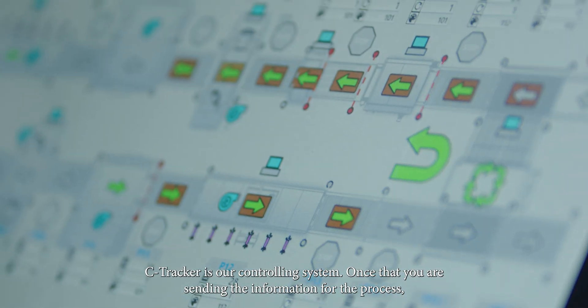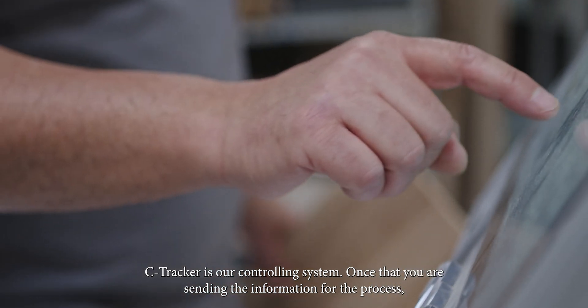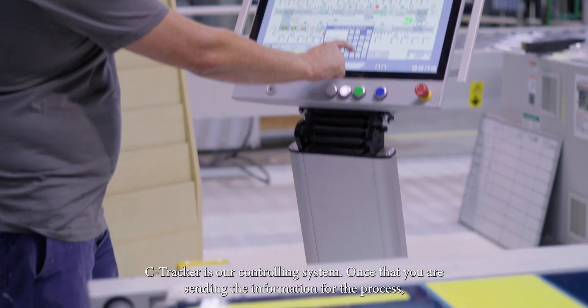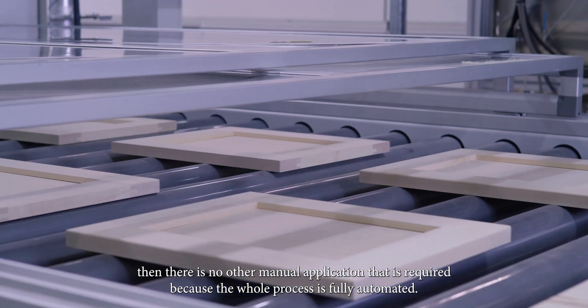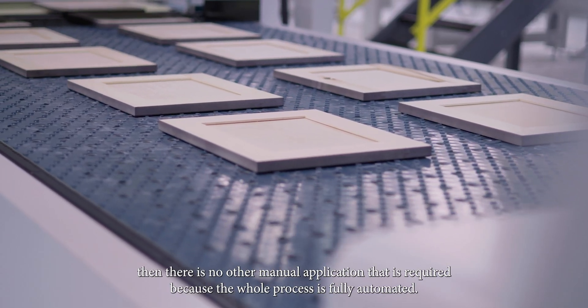C-Tracker is our controlling system. Once you are sending the information for the process, there is no other manual application that is required because the whole process is fully automated.